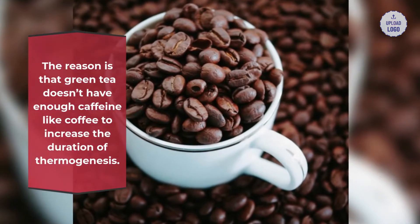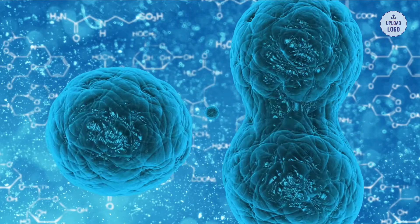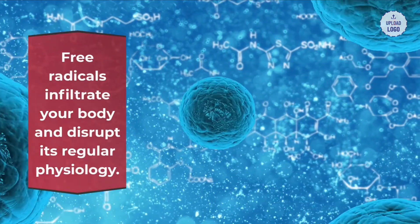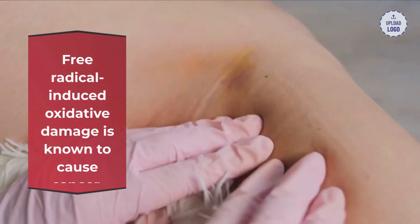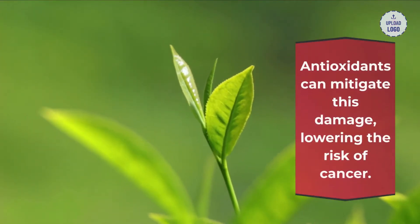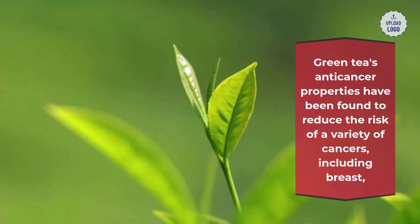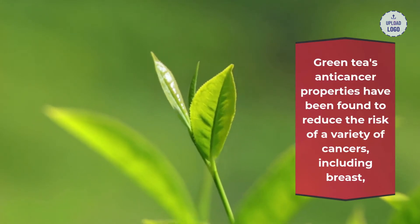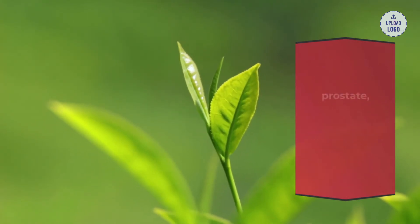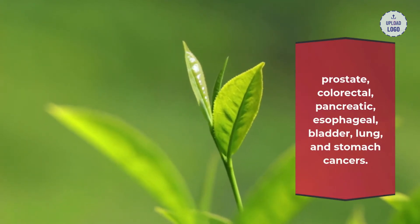2. Green tea fights against cancer: free radicals infiltrate your body and disrupt its regular physiology. Free radical-induced oxidative damage is known to cause cancer, and antioxidants can mitigate this damage, lowering the risk of cancer. Green tea's anti-cancer properties have been found to reduce the risk of a variety of cancers including breast, prostate, colorectal, pancreatic, esophageal, bladder, lung, and stomach cancers.